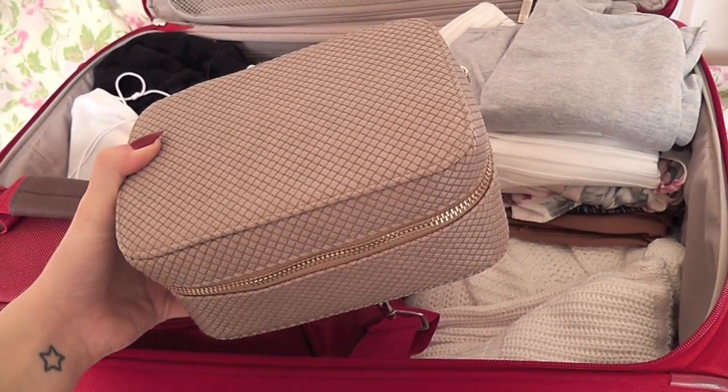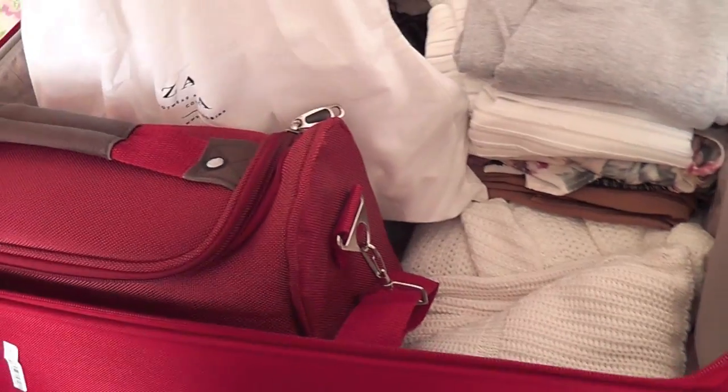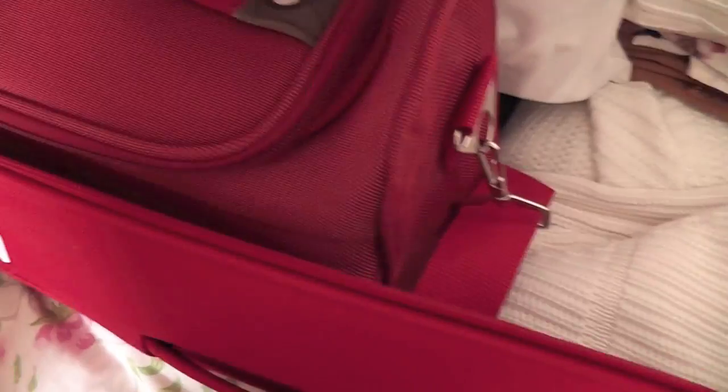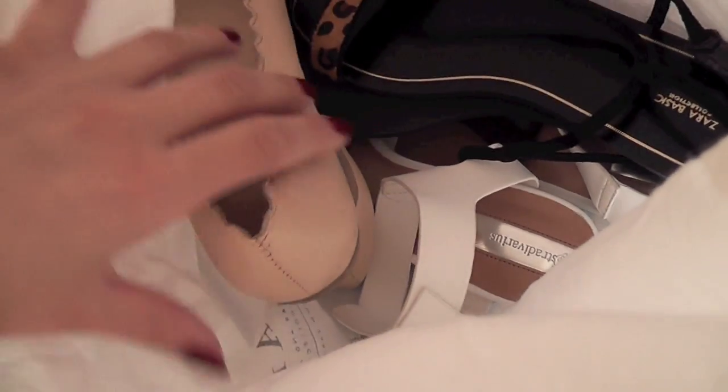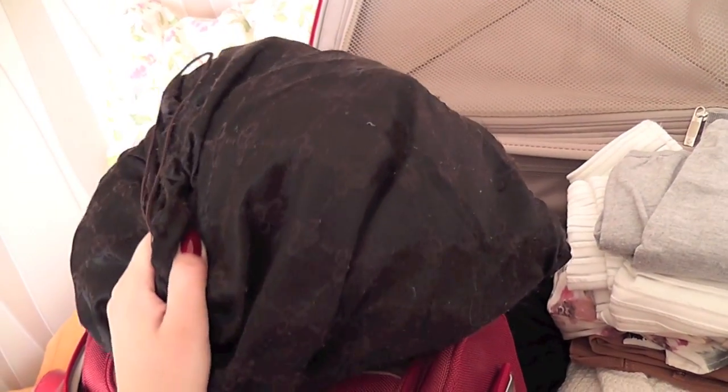Here I have all of my makeup — I'm not going to show it now. In the Zara dust bag I have all my shoes. I'm taking just three pairs: Zara sandals, Stradivarius white sandals, and scalloped edge ballerinas.